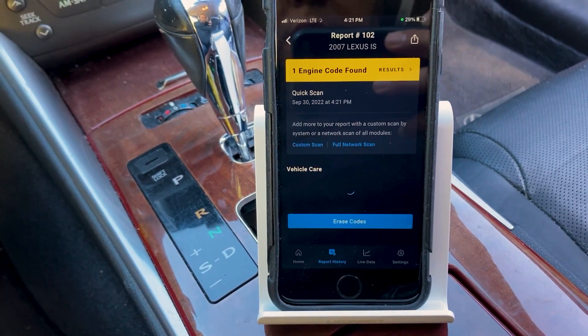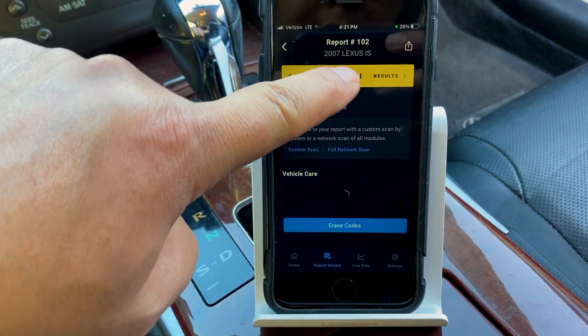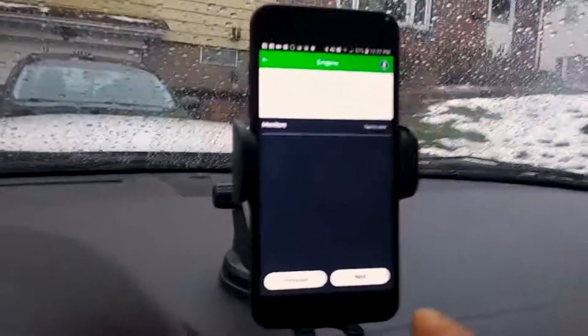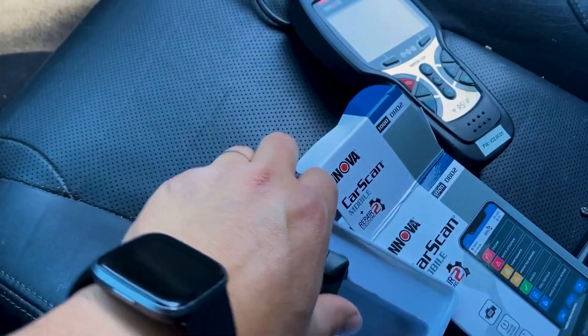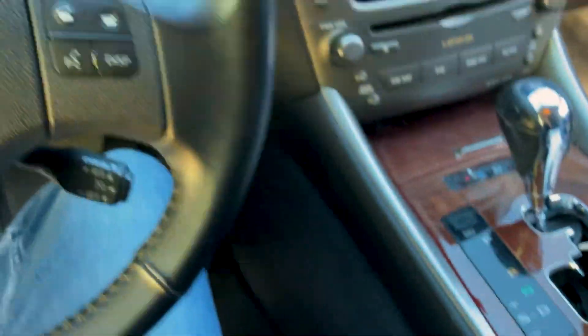Read and clear ABS, SRS, check engine light, and more fault codes. Reset oil lights, view brake pad life, oil life, tire pressures, and transmission temps. Monitor your vehicle's health in real time and understand ongoing issues as well as expected future problems such as oil change and maintenance schedules.